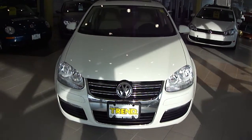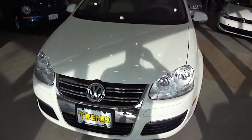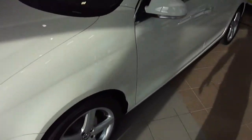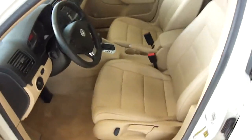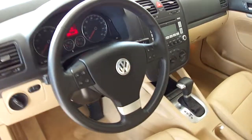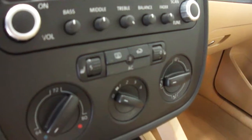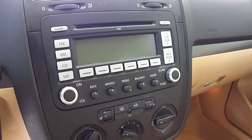Stock number P2298 is a 2008 Jetta SEL, Campanella White with a very classy beige leather interior. Multi-function leather-wrapped steering wheel, heated front driver and passenger seats, 6-disc CD changer with satellite radio capabilities.